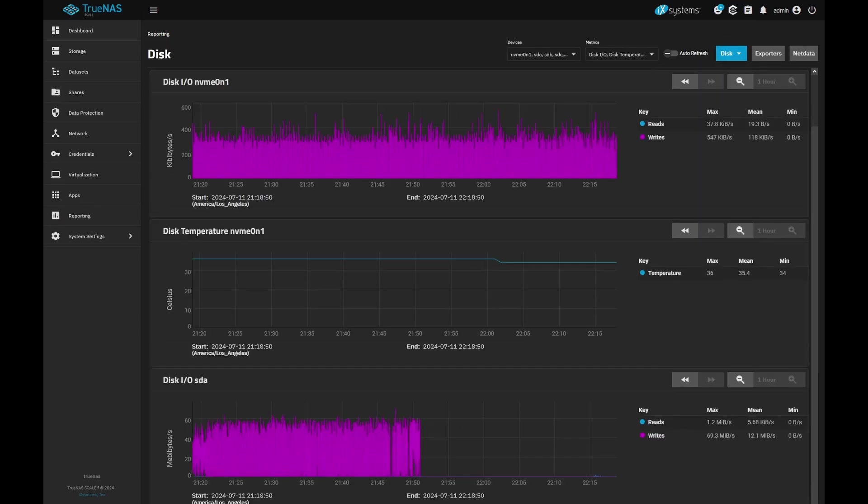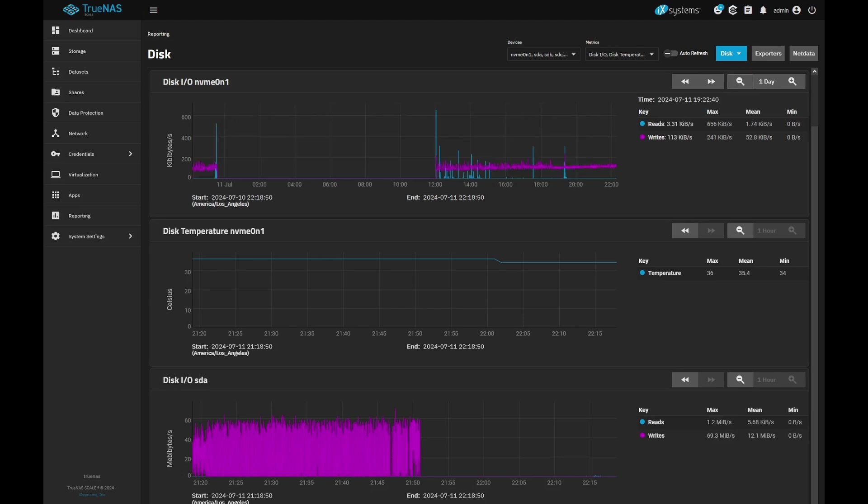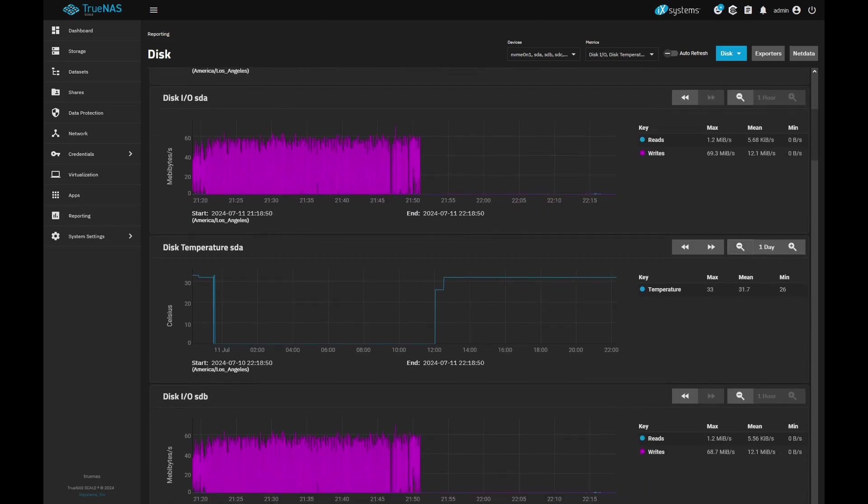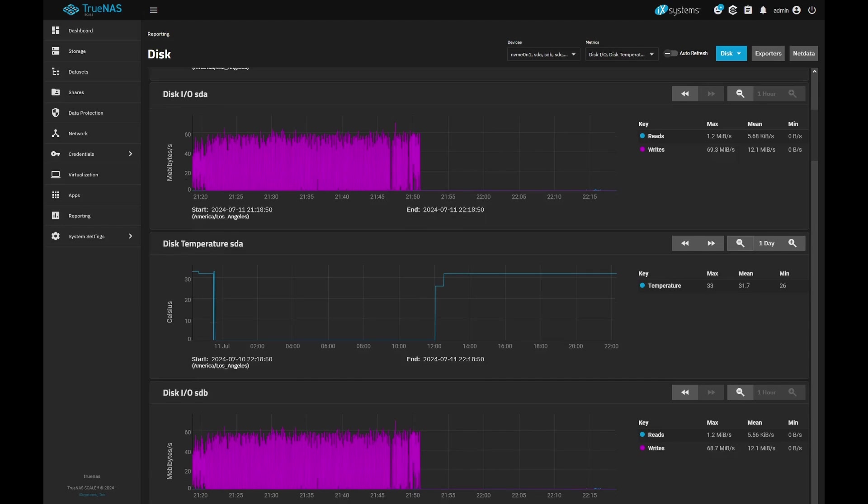The real question is the drives. The NVMe drive didn't really see too much data going through it because it's just the boot drive. Temperature-wise, it was hanging around 35 — 35.7 to be exact. The more interesting thing is the spinning drives. This 14 terabyte drive looks like it was averaging 12 megabytes of traffic, with peaks at 70. It was hanging around 33 Celsius for the peak, with an average of 31.7.